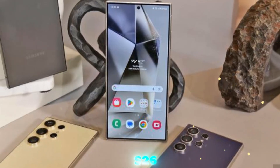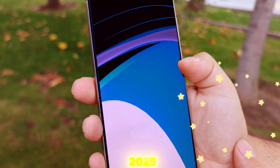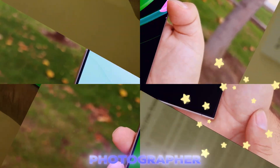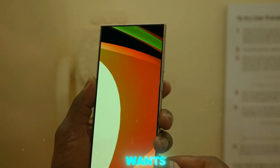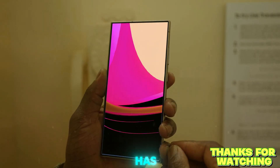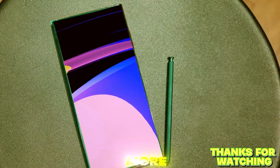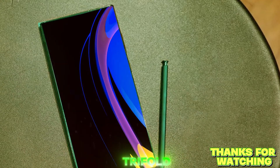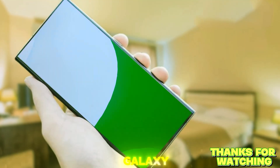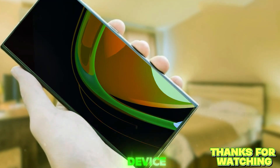With all these confirmed upgrades and smart software decisions, the Galaxy S26 Ultra is on track to become one of the best flagship smartphones of 2025. Whether you're a tech enthusiast, a power user, a mobile photographer, or someone who just wants a future-proof device with cutting-edge features, the S26 Ultra has something to offer. And with Samsung already laying the groundwork for even more ambitious devices like the tri-fold phone, the next 12 to 18 months are looking very exciting for the Galaxy ecosystem. If you're thinking about upgrading next year, this might be the device to wait for.